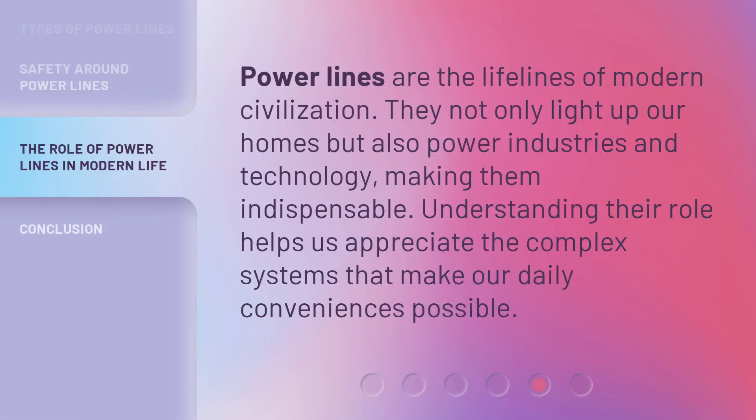Powerlines are the lifelines of modern civilization. They not only light up our homes but also power industries and technology, making them indispensable. Understanding their role helps us appreciate the complex systems that make our daily conveniences possible.